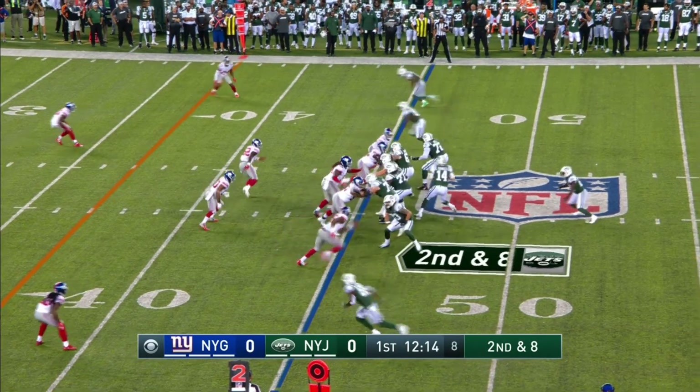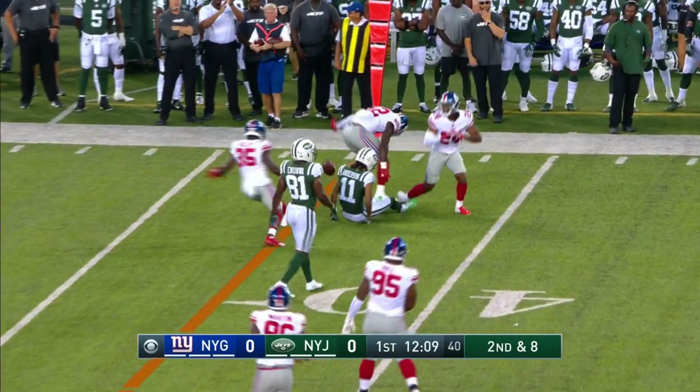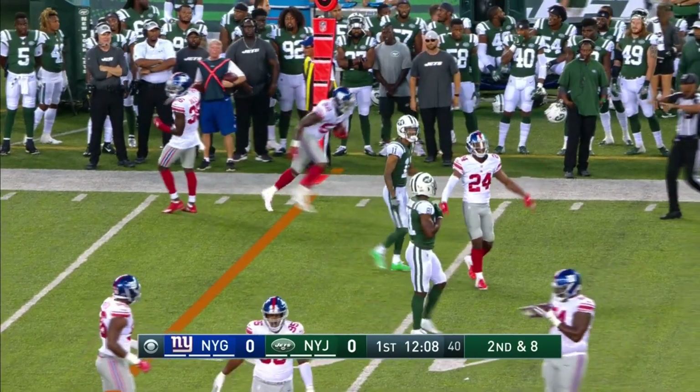Neal Sterling sets up as a receiver — a versatile weapon for the Jets. Darnold puts it to a spot. Anderson can't haul it in. Incomplete.